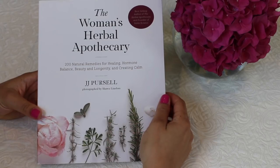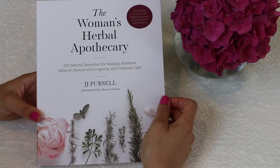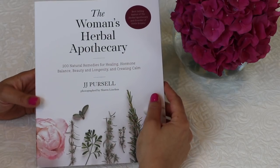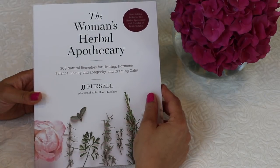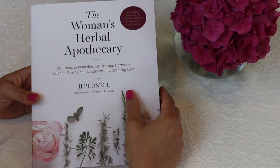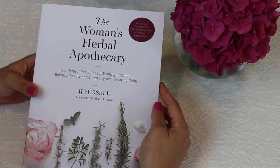Hi everyone, Jennifer here. Today I wanted to do a review of The Women's Herbal Apothecary, a new book that just came out from JJ Purcell. She's a best-selling author and also the founder of Fettle Botanic, so she has her own herb business. I really wanted to read this book because I'm always interested in natural healing remedies, and this is a wonderful companion book with lots of recipes and great guides for healing yourself.